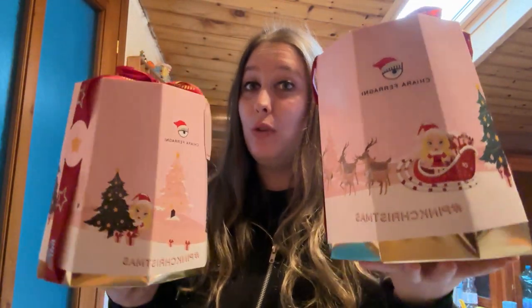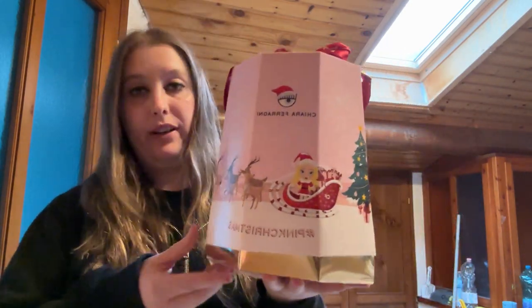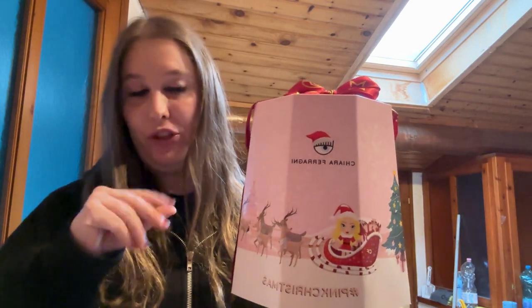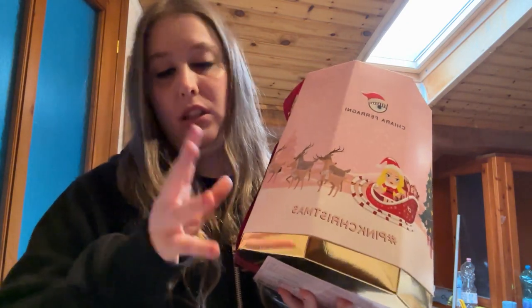Dopo un mesetto, forse, sono riuscita a trovare il pandoro di Chiara Ferragni. Ne ho presi due: uno per la casa nuova e uno lo apriamo insieme, così lo assaggiamo, vediamo com'è e la forma come è fatto. L'ho pagato 9 euro e 90, praticamente 10 euro l'uno, tutte e due 20 euro.